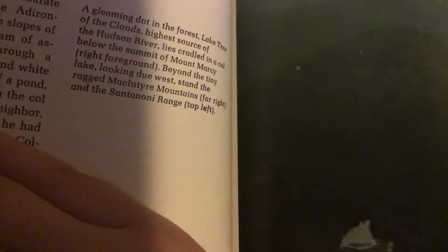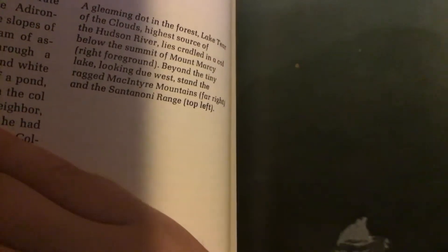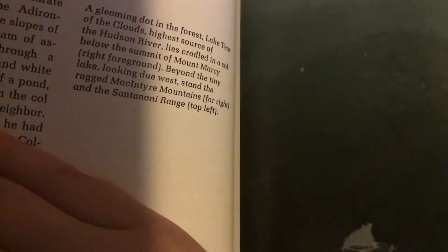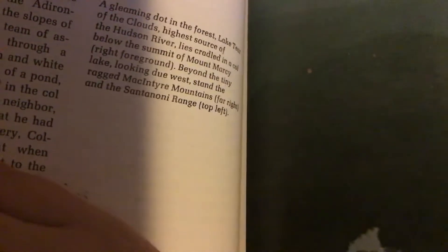In a col below the summit of Mount Marcy, right foreground, beyond the tiny lake, looking to the west, stand the ragged McIntyre Mountains, far right, and the Santanoni Range, top left.